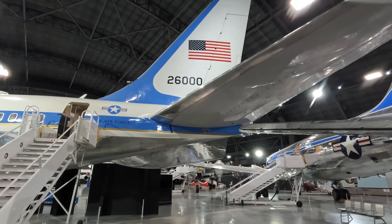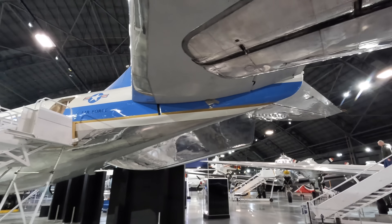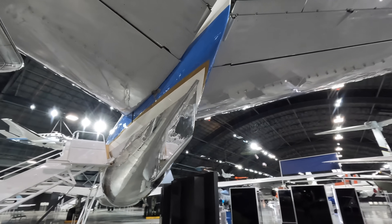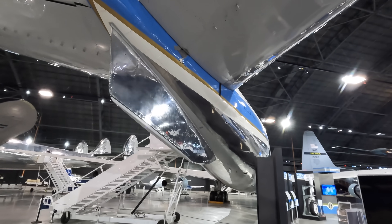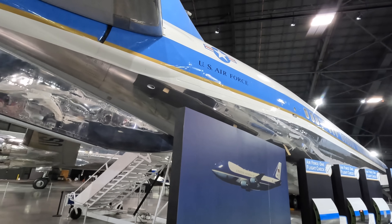Up on the tail fin you've got the identifier 26000 and obviously the American flag. This large ventral fin at the rear of the aircraft and every other early 707 was designed to create greater yaw stability. Later 707s had larger tail fins which negated the need for this ventral fin. It might also create some protection for a tail strike but that wasn't the primary purpose.